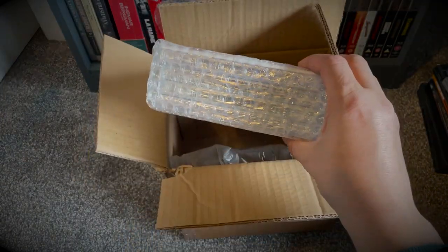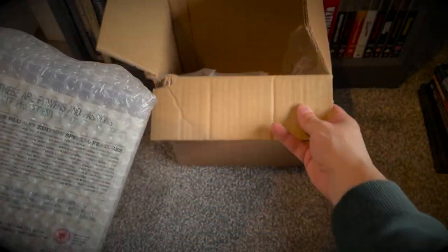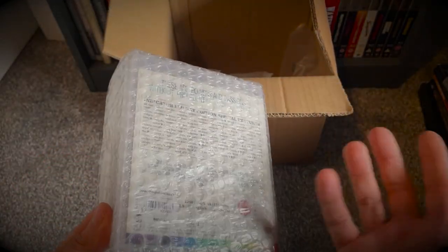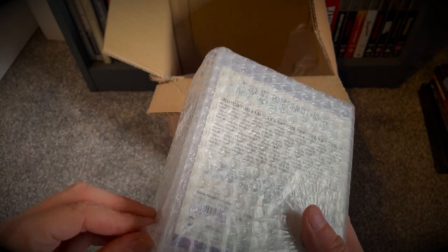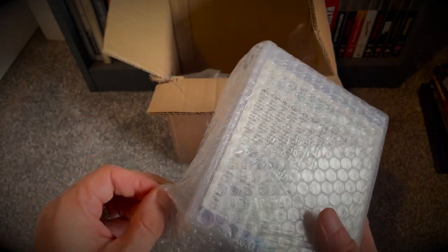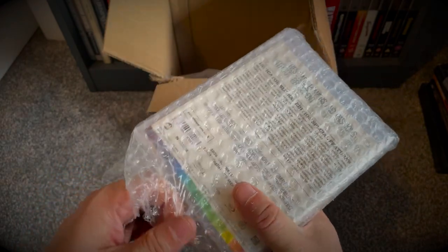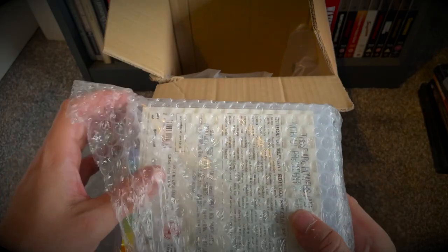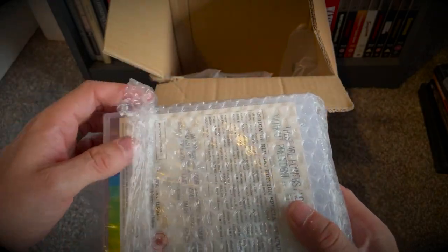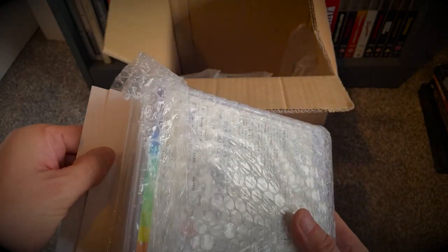Next up I picked up just a modest handful of individual movies. With Indicator, I know they do the initial run of releases and then they do a regular release. I tend to collect the regular releases over the initial releases — partly to keep the cost down and, as sad as it is, just for some uniformity on the shelf.